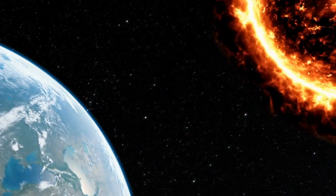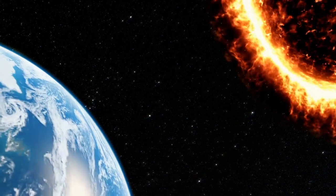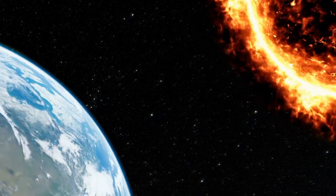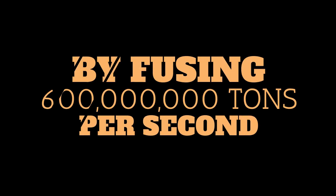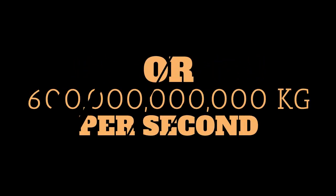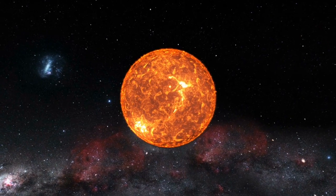Sol is 150 million kilometers away from Earth, or one astronomical unit. It radiates incandescent light as the result of the intense heat generated by fusing 600 million tons, or 600 billion kilograms, of hydrogen into helium every second. This process releases massive amounts of energy, equivalent to turning 4 million tons of matter into energy per second.